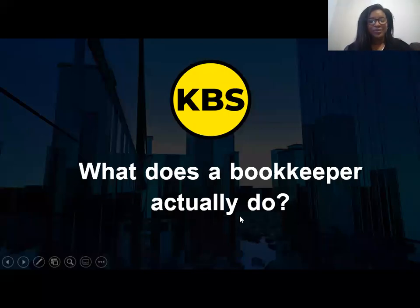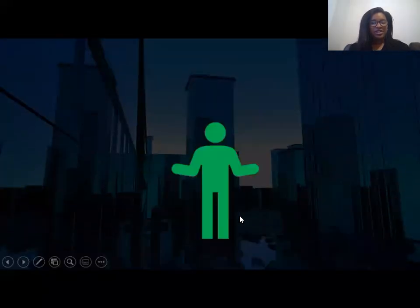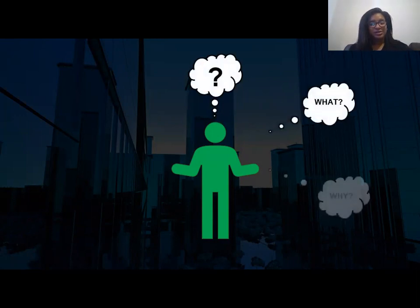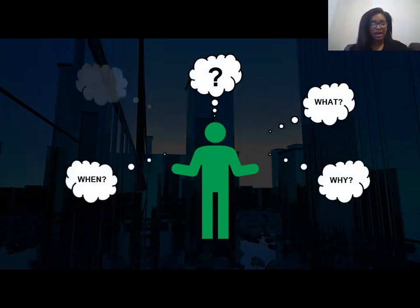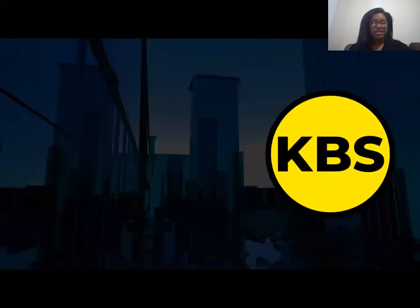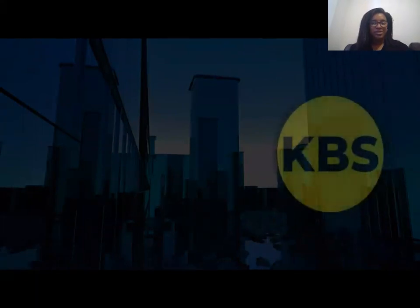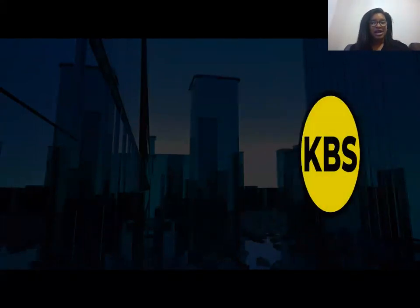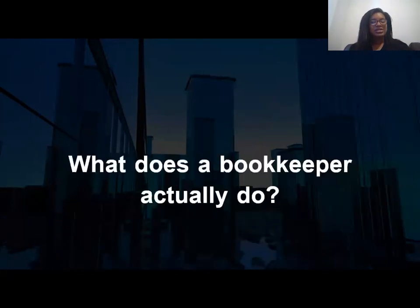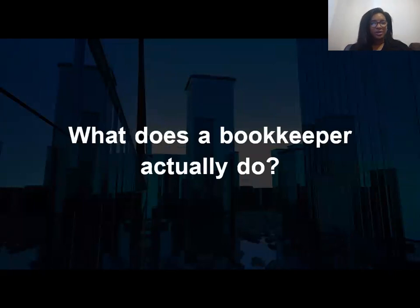Hi, today we're answering the question: what does a bookkeeper actually do? If you're a business owner who has just started your company, or you've been running your business for some time and you're looking to outsource bookkeeping tasks, or you've been advised to seek the help of a bookkeeper or accountant but you're wondering why — this video is going to answer that question. My name is Kia and I'm from Cara Bookkeeping Specialists. We provide outsourced bookkeeping services to business owners and accountants, helping you save time, increase your profits and grow your business.